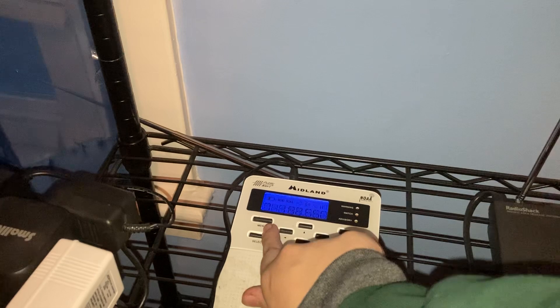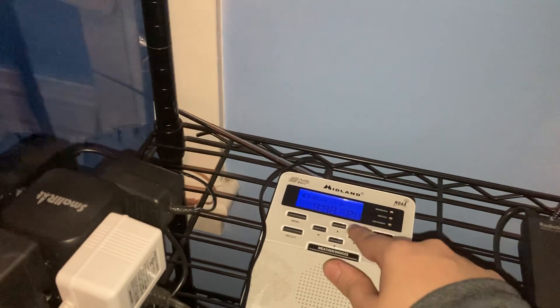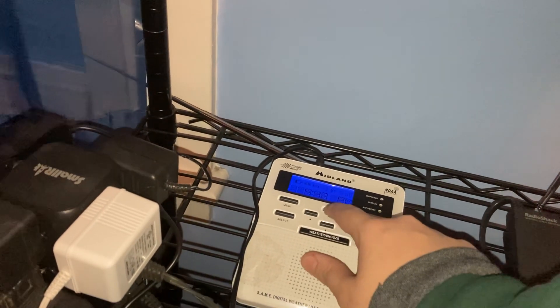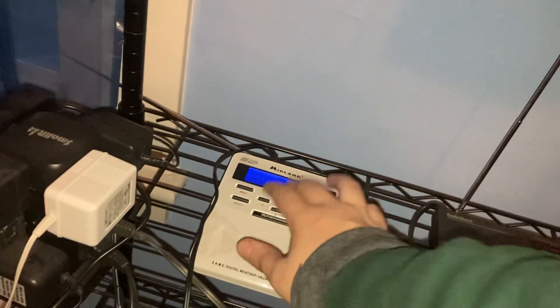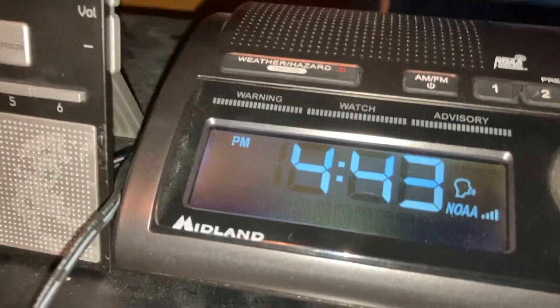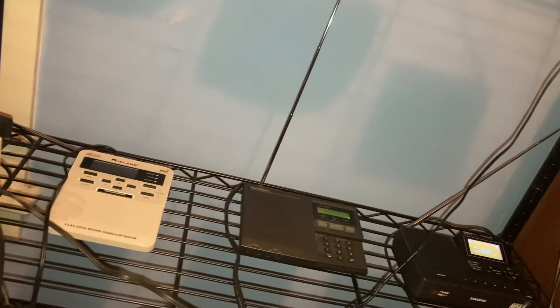I was just fixing the time, because it was a couple minutes behind. I would usually prefer only one minute behind. Look — it says 4:43 on here and then 4:44. Two minutes behind, I just don't really like that much. That's why I was fiddling a little bit with it.